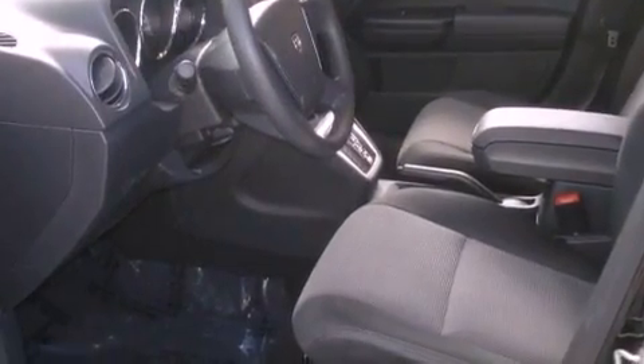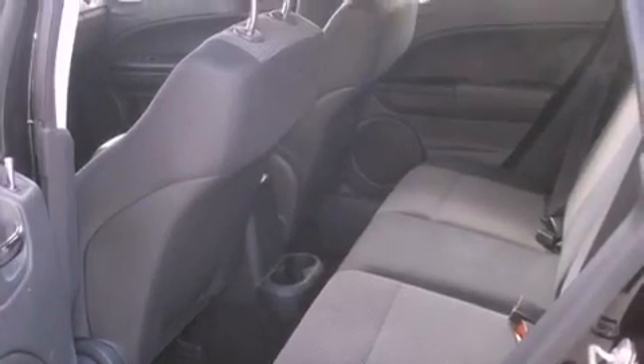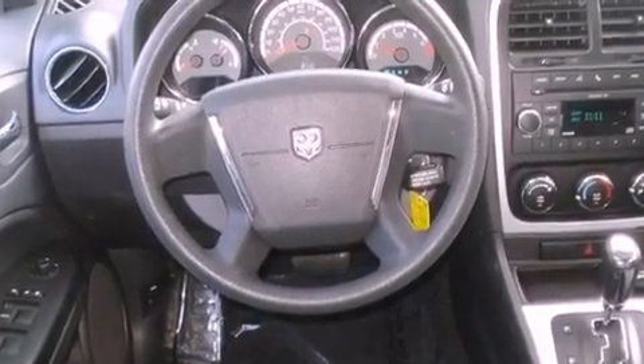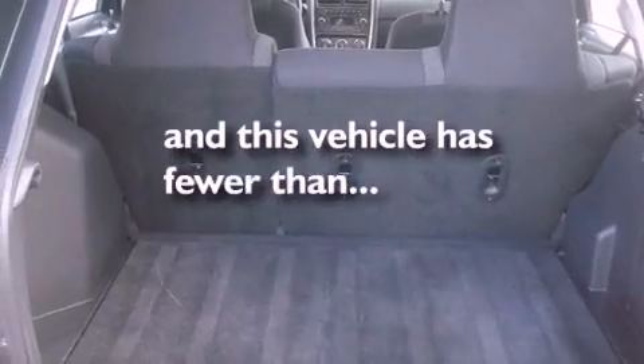Its top features include solar-controlled glass, heater vents for rear-seated passengers, cruise control, commercial-free satellite radio, aluminum wheels, a rear spoiler, a passenger-side vanity mirror, a low-tire pressure indicator, heated side-view mirrors, and this vehicle has fewer than 35,000 miles on the odometer.